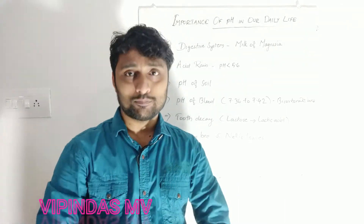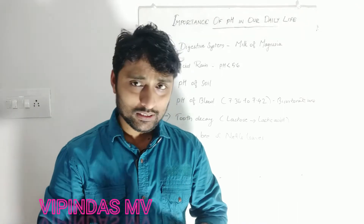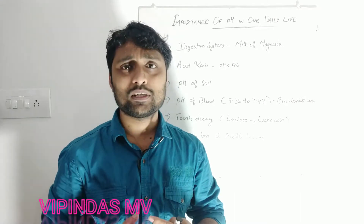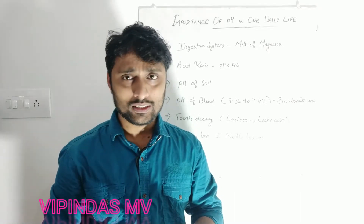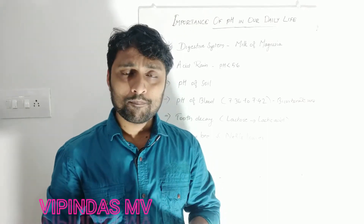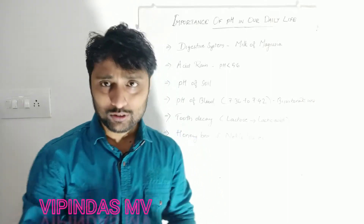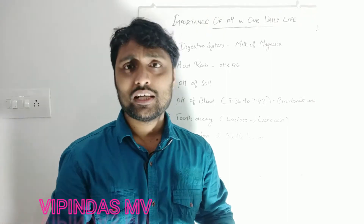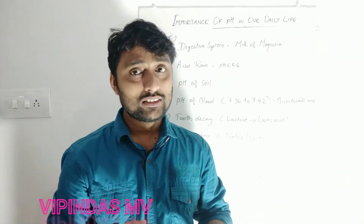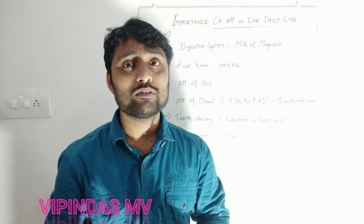The first one is our digestive system. We know that some people experience indigestion, stomach pain, or gas trouble. That is due to the production of excess hydrochloric acid in our stomach, maybe due to some anxiety or other health problems.